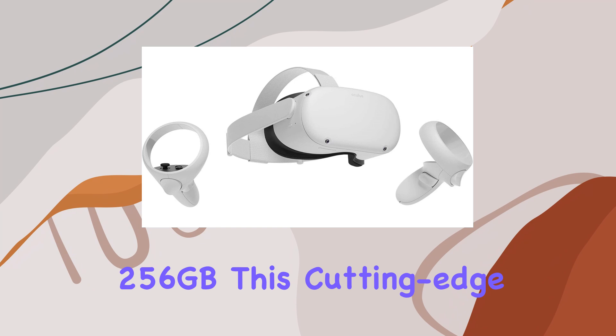Setup is a breeze with the smartphone app, and with wireless internet access you're ready to jump into VR in no time. The Oculus Quest 2 isn't just confined to its own ecosystem — it's PC VR compatible, allowing you to enjoy incredible Oculus Rift titles by connecting with an Oculus Link cable to a compatible gaming PC, sold separately.